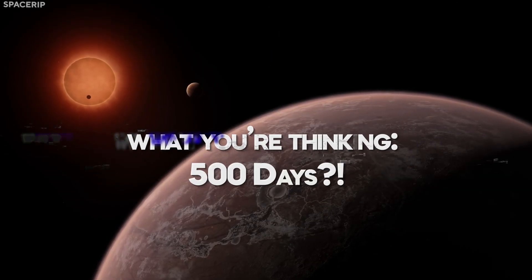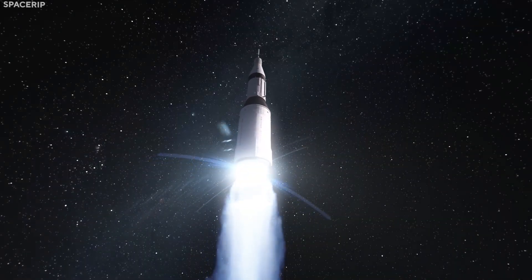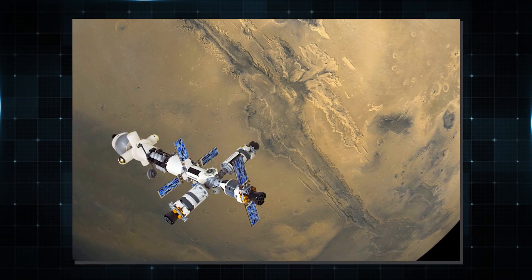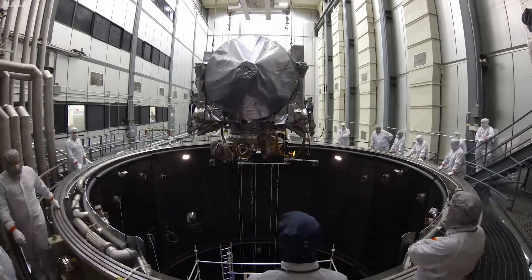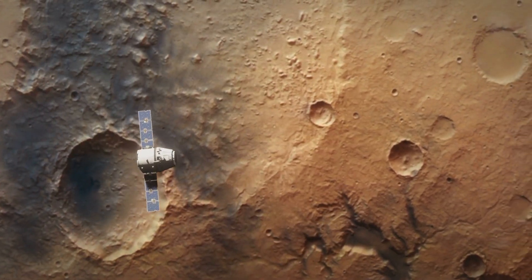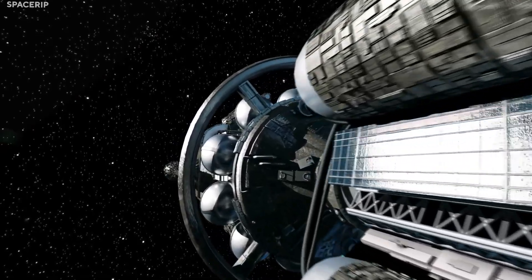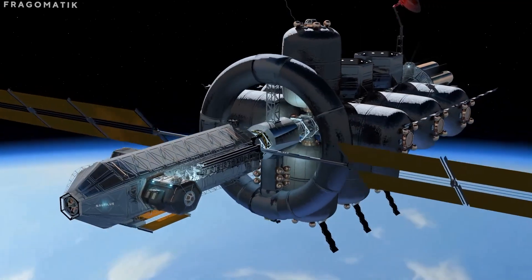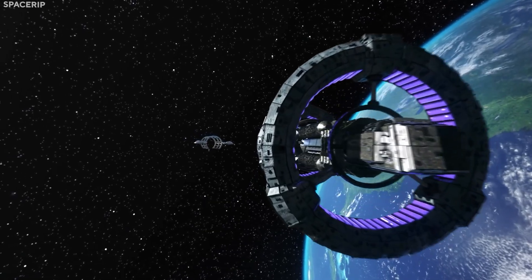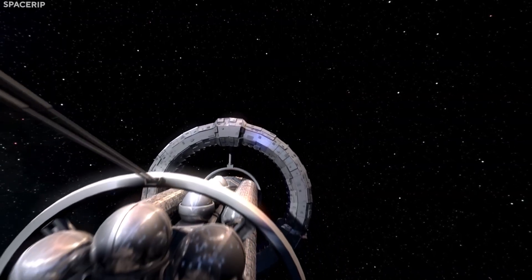Now, you might be thinking — 500 days? What's the point? Wouldn't it just be easier to use a regular spacecraft like the Starship? Well, yes, initially it would. Even if we were to make an Aldrin Cycler right now, it wouldn't matter as we haven't even set foot on Mars, let alone started creating a base or colony. As a result, there would be no point in using the Aldrin Cycler as there would be nowhere to deliver goods or crew, and the return home would take a long time.